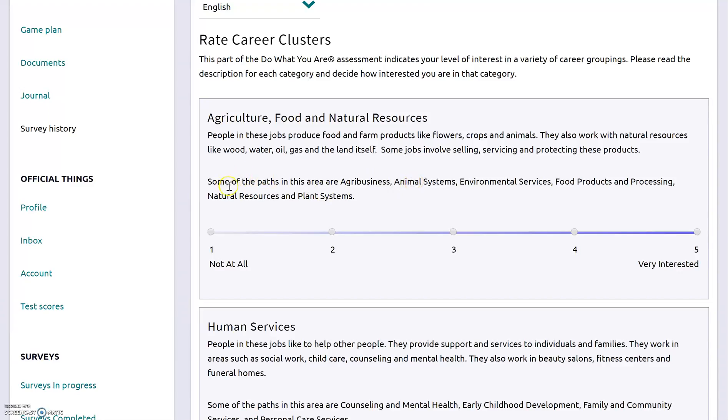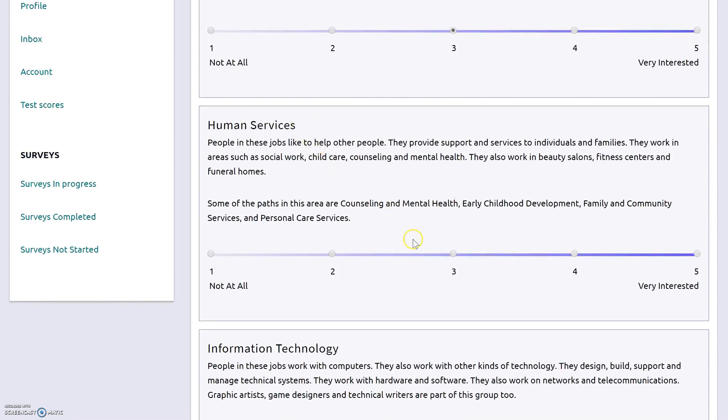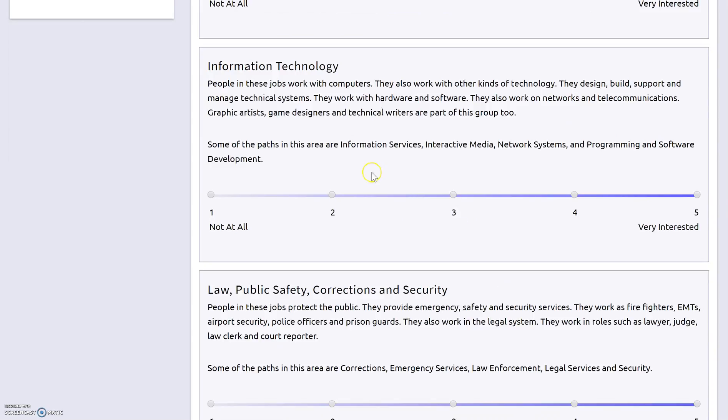For each cluster, you're going to say whether you are very interested or not interested at all — or somewhere in between. For example, some of the paths in agriculture, food, and natural resources are agribusiness, animal systems, and environmental science. If I'm kind of interested — like I like animals and did okay in biology — maybe I'll rate it a three. It's not super exciting but it's midway for me. Then for human services, with paths like counseling and mental health, early childhood development, and family community services — I'm really interested in that, so I click very interested. Go through each career cluster the same way. We're really just trying to help you find career paths that match your personality, so it's important to read them and know what they're about.